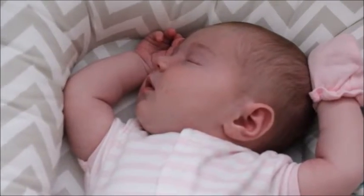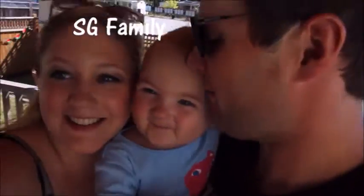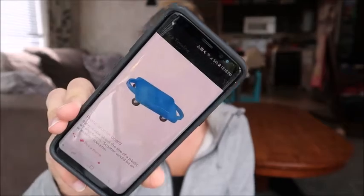Welcome to my 32-week pregnancy update! This week the baby is the size of a squash, or one of those plastic scooters from elementary school — I thought that was kind of cute. She's about 16.6 inches long and 3.75 pounds, though the range listed is 2.5 to 3.8 pounds and 5.2 to 16.7 inches. So just a rough estimate of how big she is.